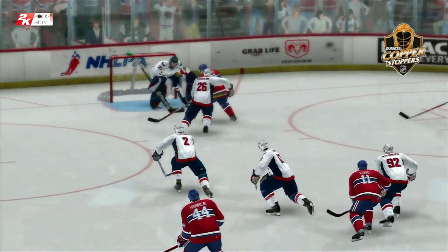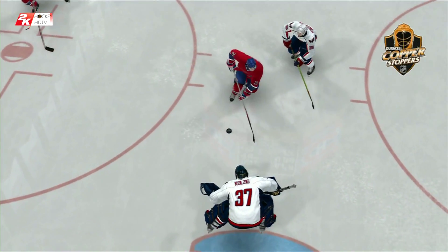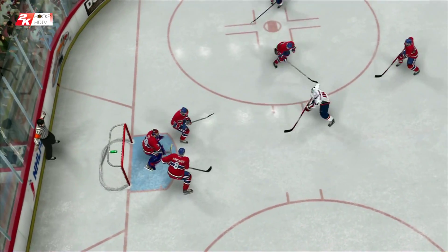What an athletic save that was, Bob. He's doing the splits and still manages to knock the puck away with his body. A nice play all around. Not all goalies can get into a position like that, let alone that one, Harry. Making a neat save with a stick to deny the shot. That guy was so cool.